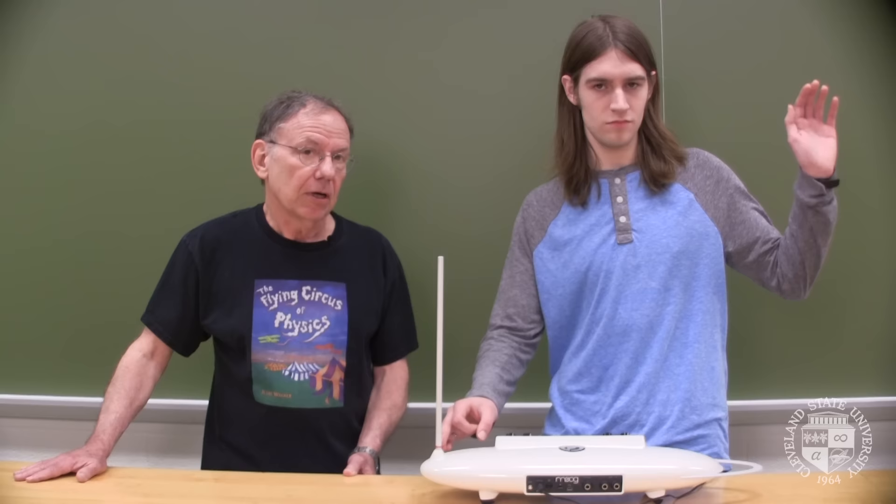Welcome to the Flying Circus of Physics. I'm Gerald Walker, one of the professors here at Cleveland State University. And today, Morgan Miller, an engineering student, is going to demonstrate a really weird electronic musical instrument, the theremin.